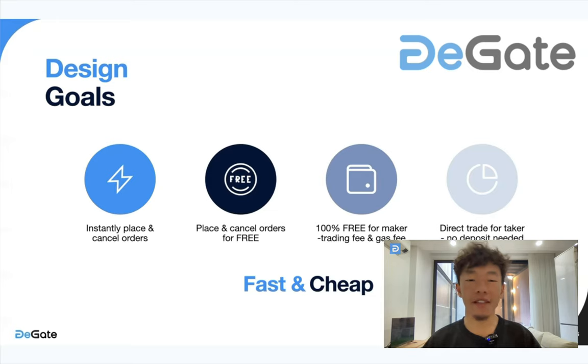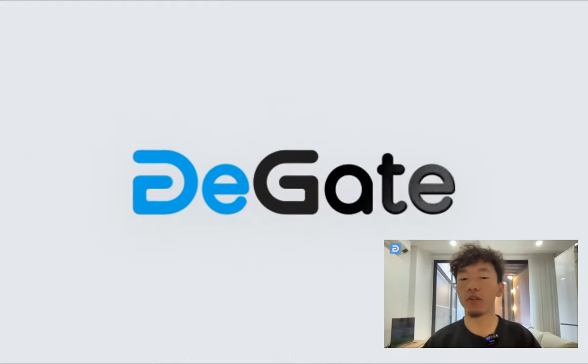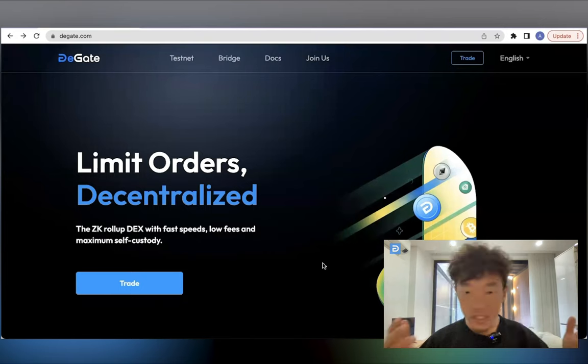But that's not all. DGATE also prioritizes economic security with measures such as a subsidy quota for processing fees and an automatic blacklist system for non-standard ERC-20 tokens. So not only is DGATE user-friendly, it is also secure and transparent. Keep watching to learn more about how DGATE is changing the game for decentralized exchanges.